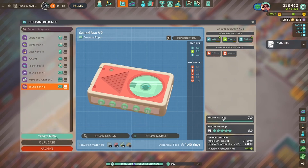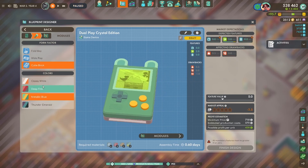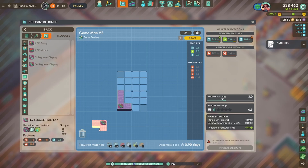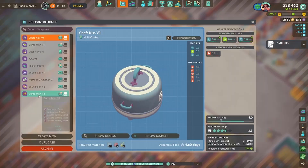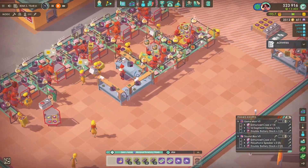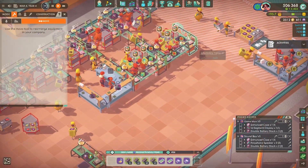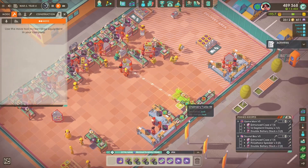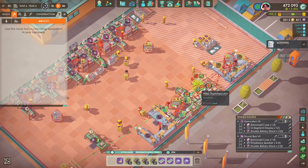Moving on to the new products: we're making a new cassette player and a new game device. All the small products are going to be made in an enhanced case — the one with the most space — so let's skip straight to that. For modules, I'm using the 16-segment display, which isn't the best but it's the best we've got right now. If we go for the best available, we'll at least have those top-tier modules being made already.